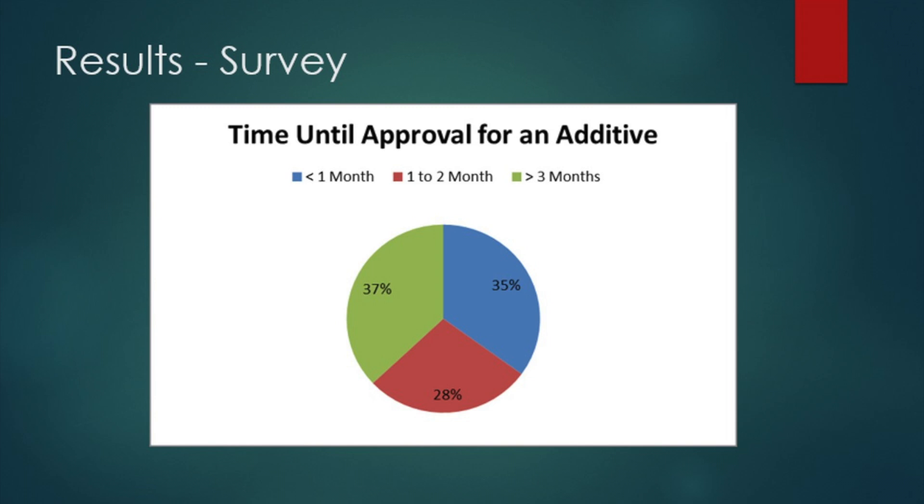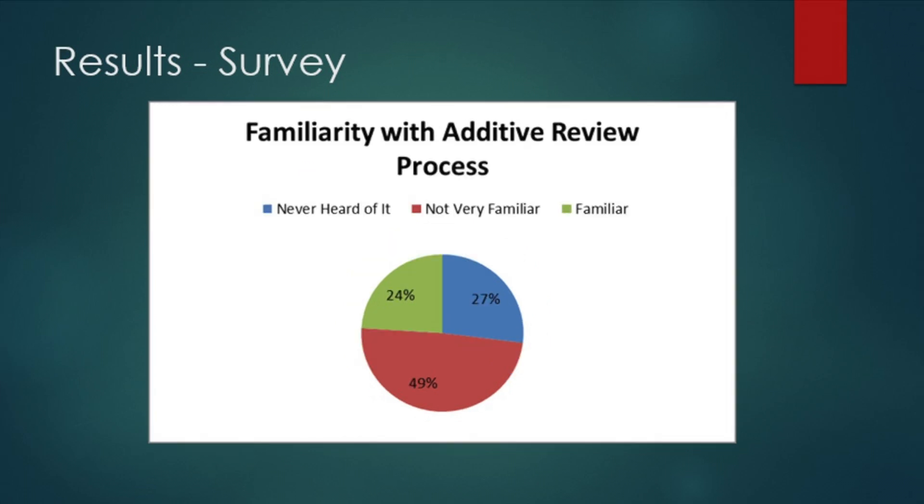A recent survey showed that many of you are experiencing a wide variety in the amount of time it takes to get an additive approved. The survey also reported that knowledge in regards to chemical additives and associated permit requirements vary.